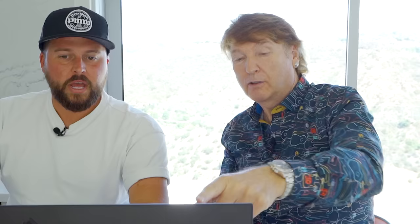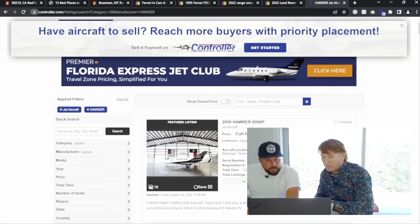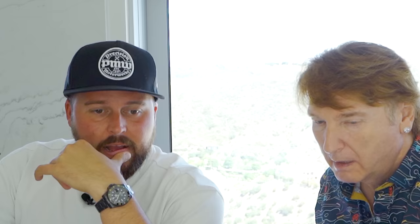Now let's buy a jet. Going to controller.com - that's where you buy jets. We want something inexpensive, maybe a Learjet 25 under a million. You can buy them for two hundred grand, but for one you'd actually want to fly in, let's say seven hundred and fifty thousand. There's a Citation here - people still use them, they're very safe. Let's negotiate that down to six hundred thousand. Actually, what do you want to do with this jet? I want to fly from Montana to both coasts and Hawaii.